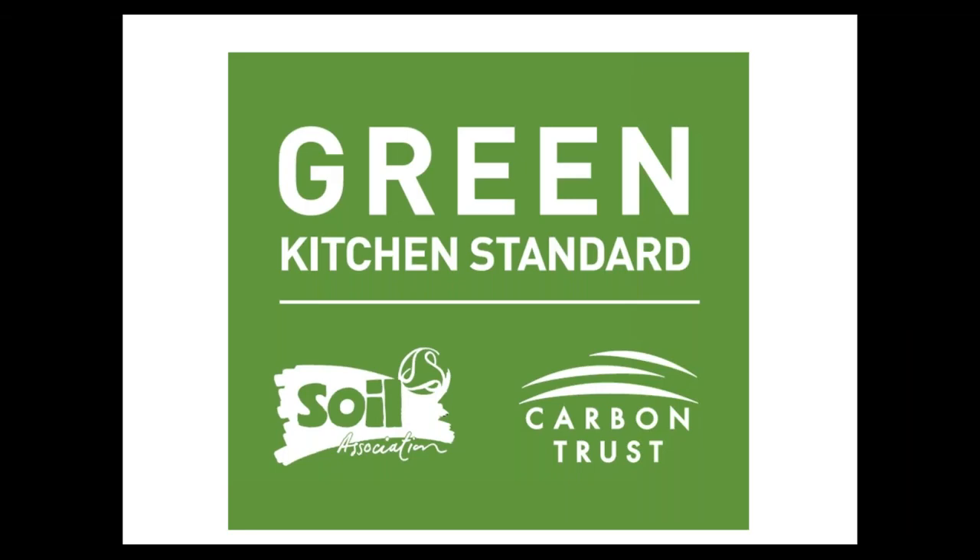Hello everyone and welcome to today's webinar on the Green Kitchen Standard. Before we get started, I'd like to go over a few items so you know how to participate. You've joined listening via your computer speakers by default. If you prefer telephone, select it in the audio pane. You can submit questions by typing into the questions pane on the right-hand side control panel, and we'll address them during the Q&A at the end or afterwards via email.